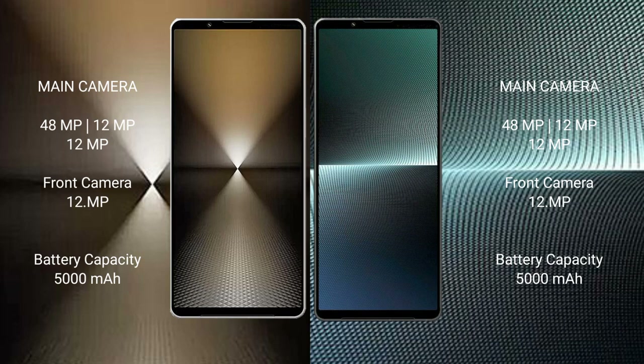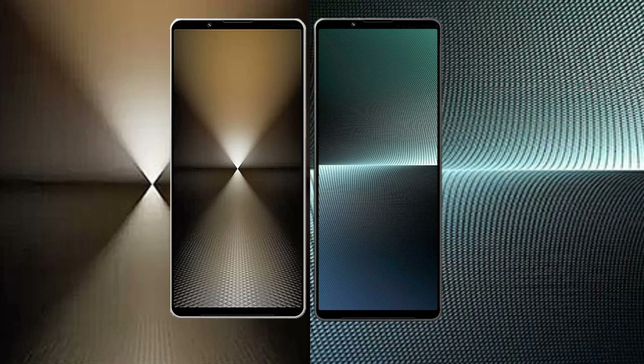The Sony Xperia 1 Mark 6 has a 5000mAh battery with 30W fast charging support. The Sony Xperia 1 Mark 5 also has a 5000mAh battery with 30W fast charging support.